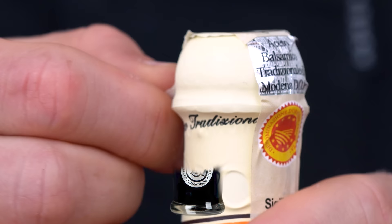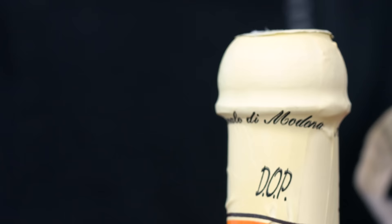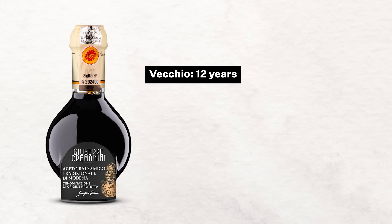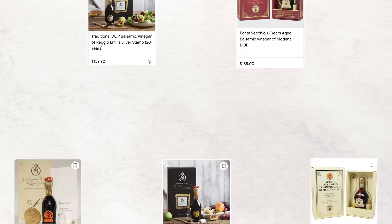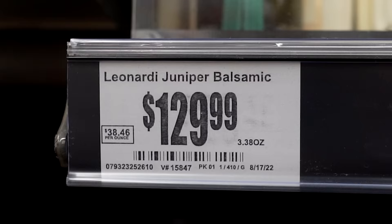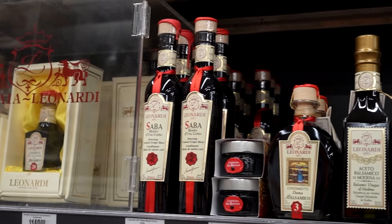Additionally, both of these will be sealed with a serial number and have the red DOP stamp, and they each have versions that can be aged longer than 12 years. Emilia-Romagna has three classifications — bronze, silver, and gold — while Modena has just two: Vecchio for the 12-year age and Extra Vecchio for the 25-year age version. In the US, you'll probably have to special order these online, as you'll likely never see them in your local grocery store unless it happens to be a specialty store, because mine was literally behind lock and key on the top shelf.